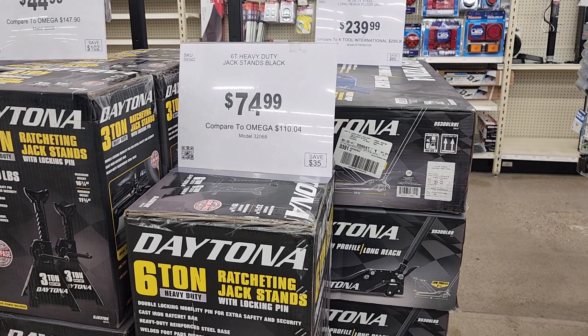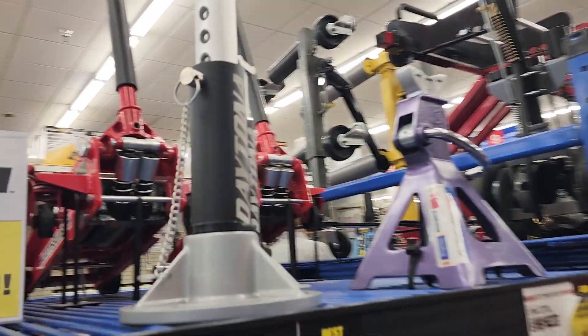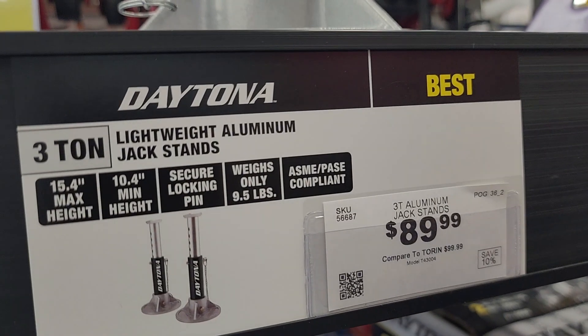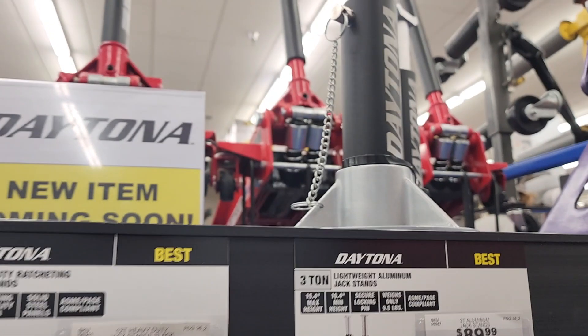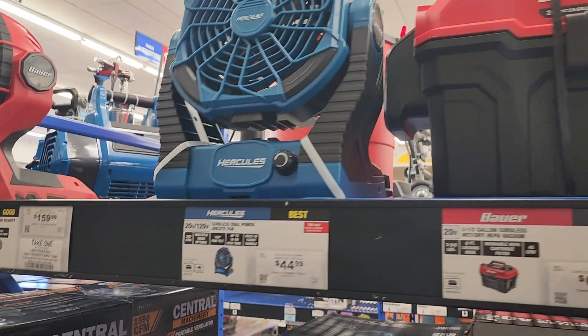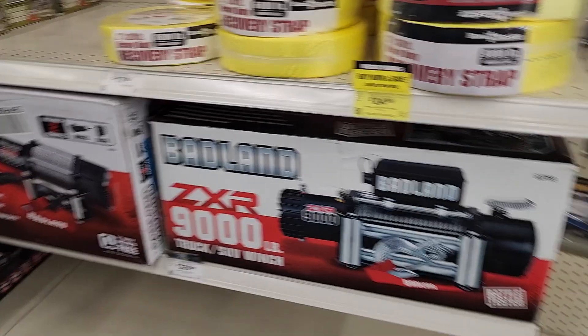They've got new jack stands here — six-ton for $74, and aluminum three-ton for $89.99. Yes, these all qualify for that 10% off. Remember, $50 or more qualifies for 10% off, and items $50 or less qualify for the 15% off. That's a good deal on these.